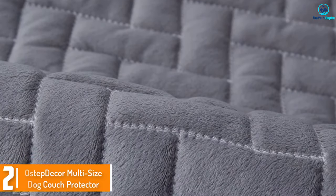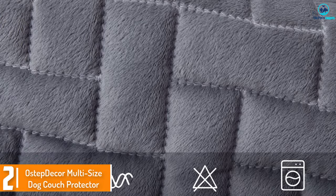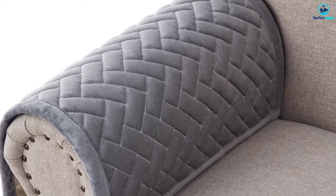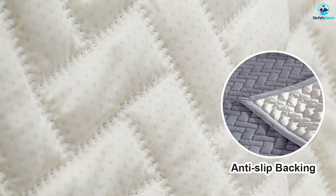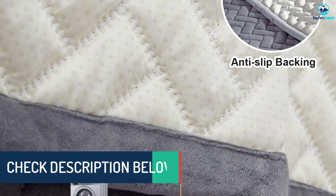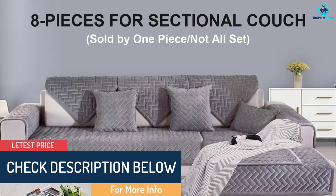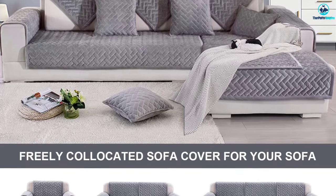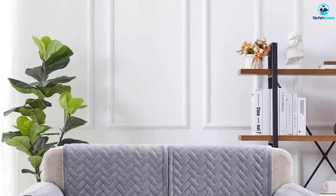At number 2, we have the Ostep Decor Multi-Size Dog Couch Protector. This Ostep Decor Dog Couch Protector is made out of soft short floss on its upper side, has anti-slip silicon particles on the reverse side, and polyester fill in the middle. That gives it a decent but not the best grip. It makes it comfortable to sit on and protects from wear and tear, but it will need occasional readjustment to stay in place. The different pieces are sold separately, giving you the freedom to buy only what you need and create one matching set. There are multiple sizes and dimensions to choose from, and it's machine washable on cold. One of the benefits is that the company has many different designs to choose from.